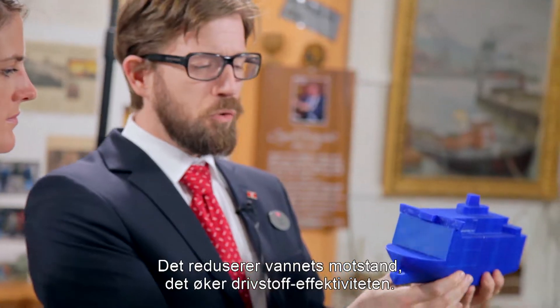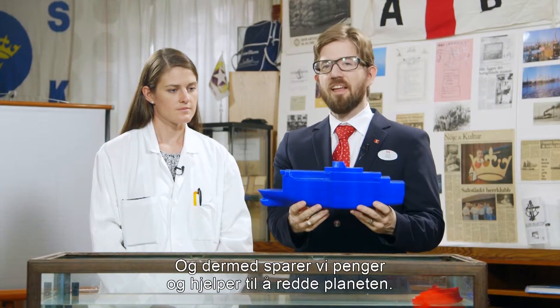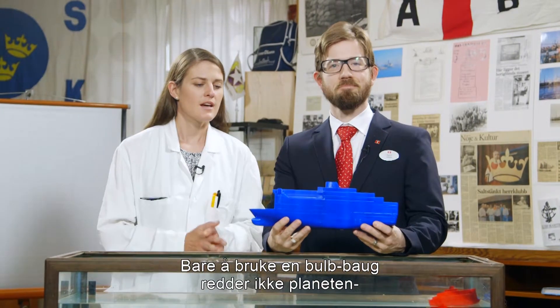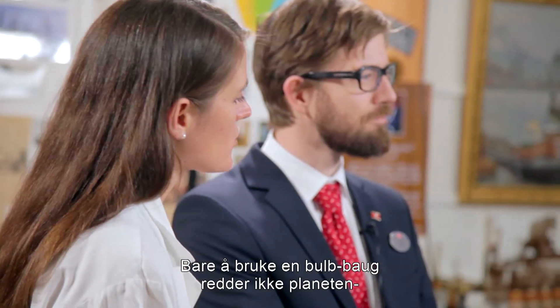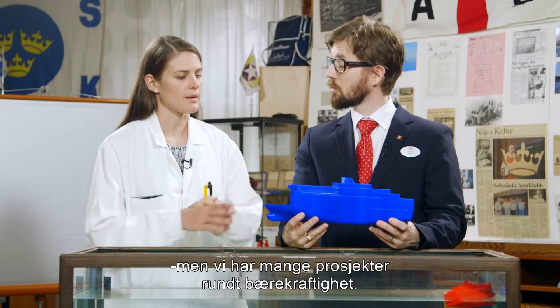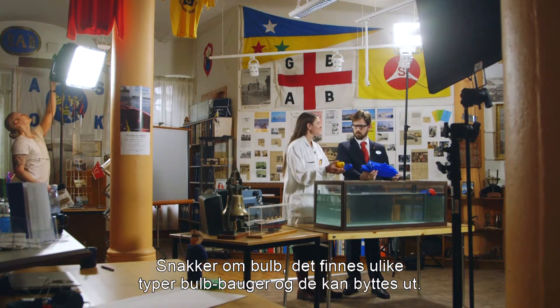It reduces water resistance, it improves fuel efficiency and that way saves us money and saves the planet. But only adding a bulb does not really save the planet — we do a lot of different projects for sustainability.